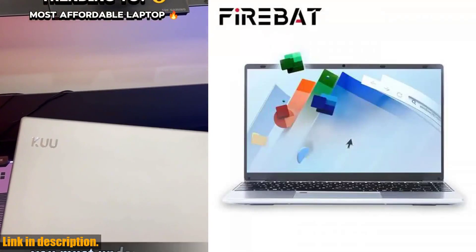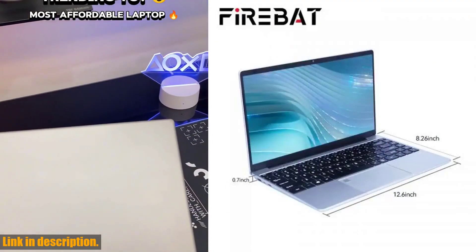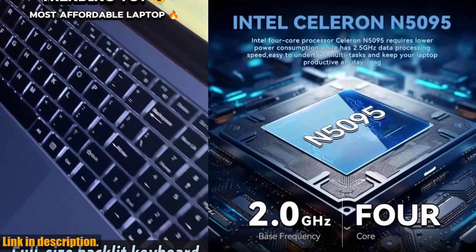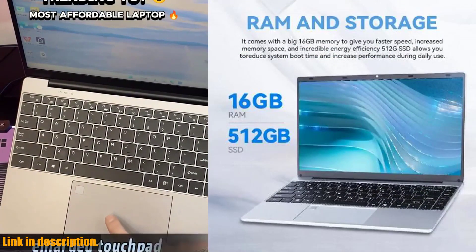Hey guys, welcome back to the channel. Today we're taking a look at the FireBat A14 laptop. With its Intel Celeron N5095 processor, 16GB LPDDR4 RAM, and 512GB or 1TB SSD storage options, this laptop is a powerhouse for all your business and personal needs.